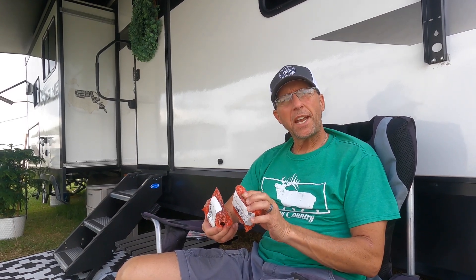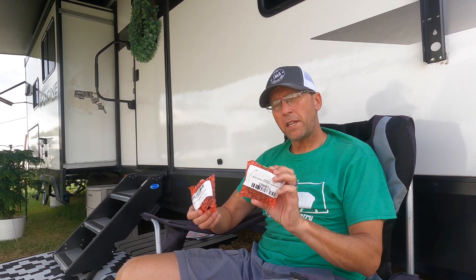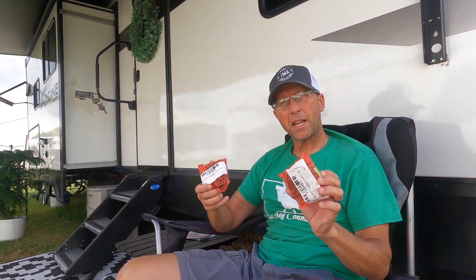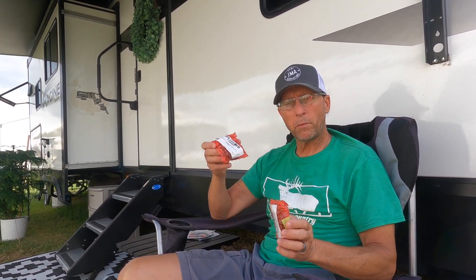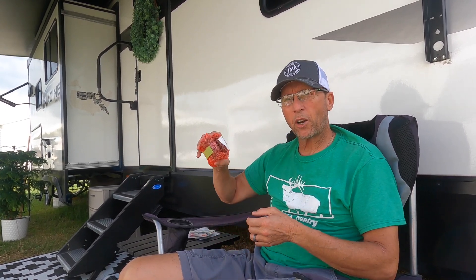Another issue that we are currently resolving with Grand Design is the furnace and AC. Originally they thought it was the thermostat, so they sent us a thermostat. We tried it — it didn't fix the problem, and we got another one. That also didn't fix the problem. It was throwing error codes.